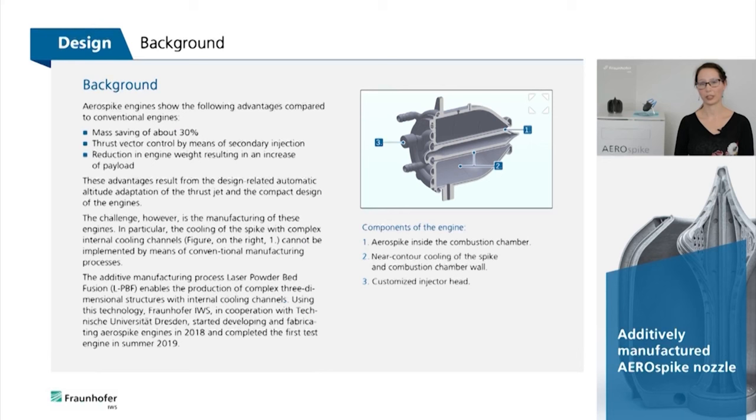The challenge, however, is the manufacturing of these engines, in particular the cooling of the spike. It cannot be implemented using conventional manufacturing processes.